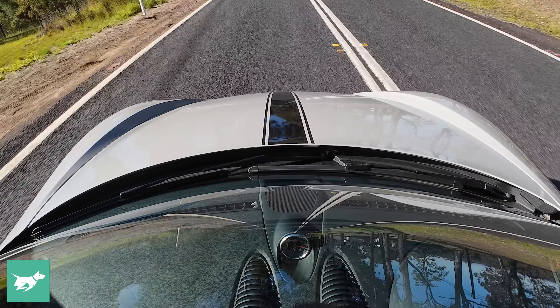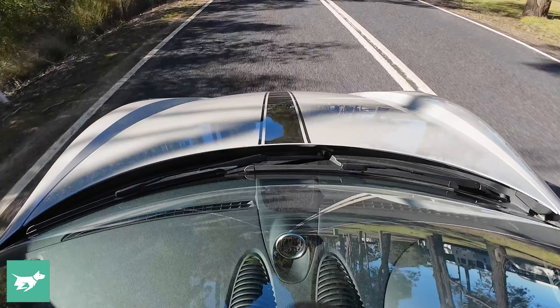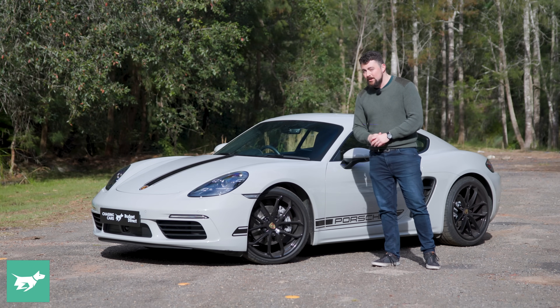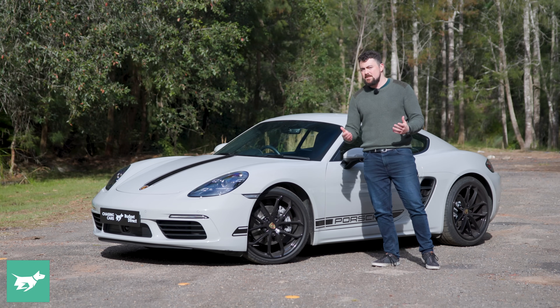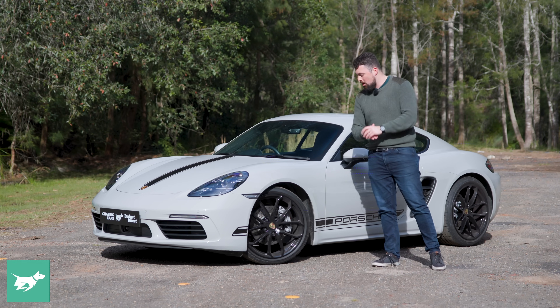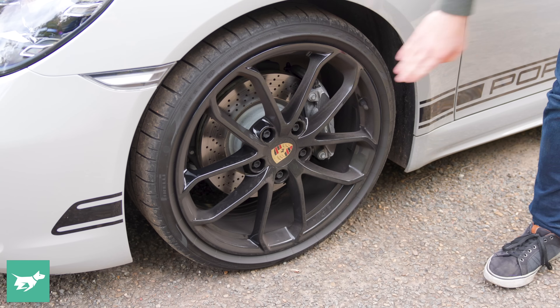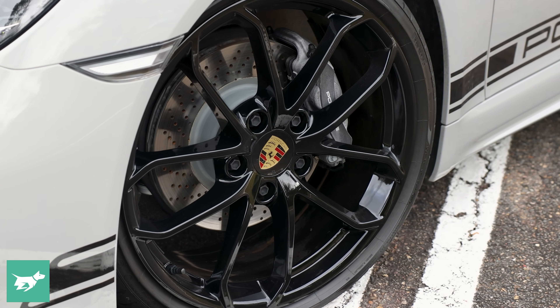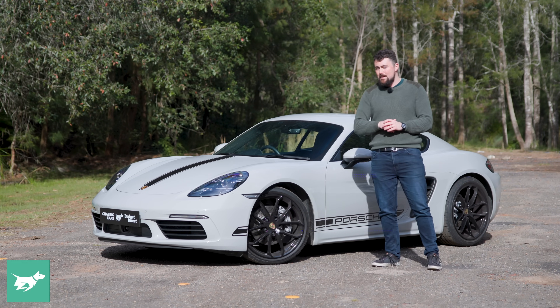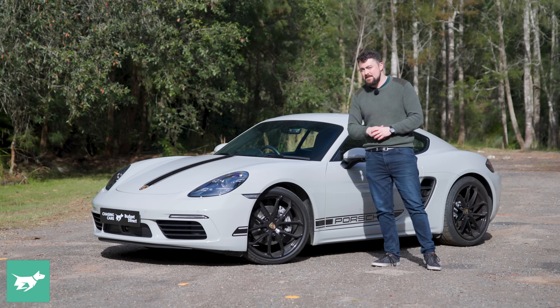For the most part, this is pretty similar to the base grade. You might notice the car is sitting pretty low today, and that's not just because it's a Cayman — we've actually got a 10-mil drop on this one and Porsche's active suspension management setup. As far as the brakes, we've actually got a four-piston setup in the front and the rear, with rotors measuring 330 mils up front and 299 out back. Certainly some pretty serious kit.